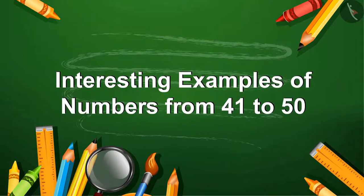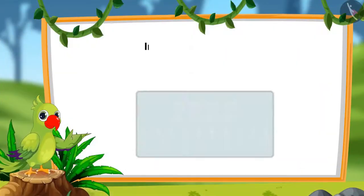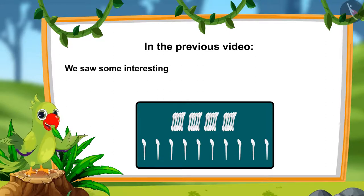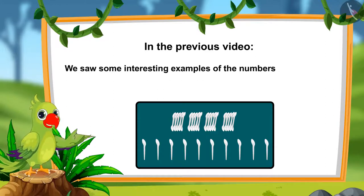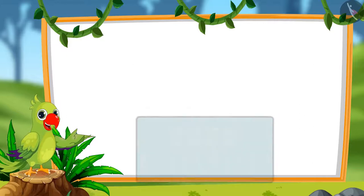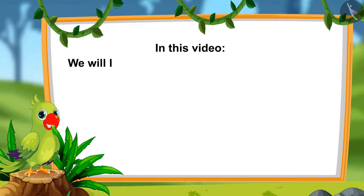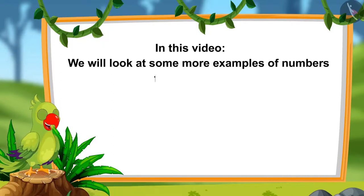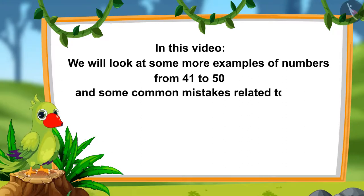Interesting examples of numbers from 41 to 50. Hello children. In the previous video, we saw some interesting examples of numbers from 41 to 50. In this video, we will look at more interesting examples and we will learn about some common mistakes which should not be done.